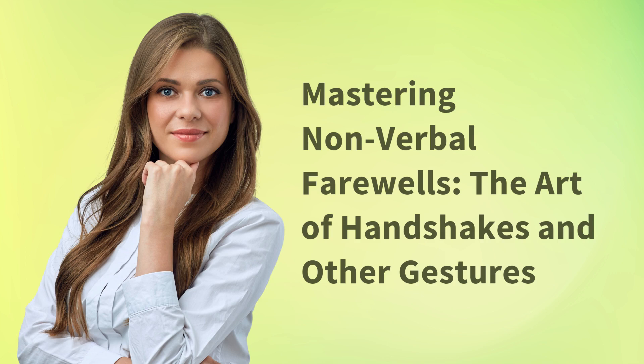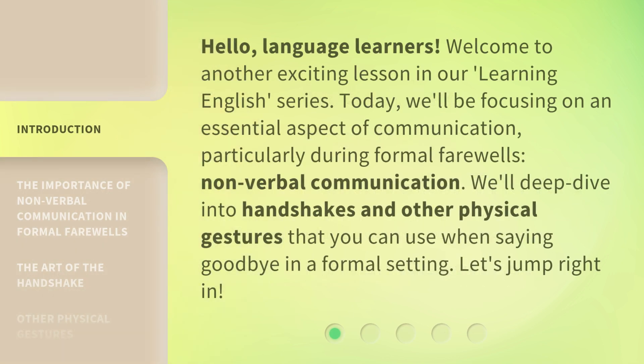Mastering Nonverbal Farewells: The Art of Handshakes and Other Gestures. Hello, language learners. Welcome to another exciting lesson in our Learning English series. Today, we'll be focusing on an essential aspect of communication, particularly during formal farewells: nonverbal communication. We'll deep dive into handshakes and other physical gestures that you can use when saying goodbye in a formal setting. Let's jump right in.